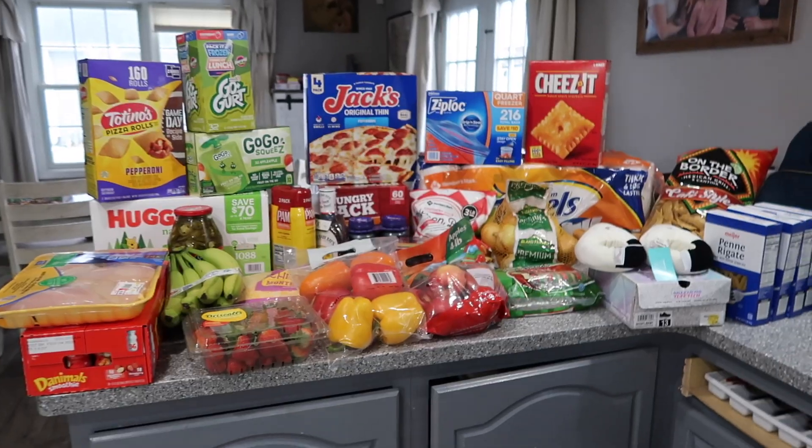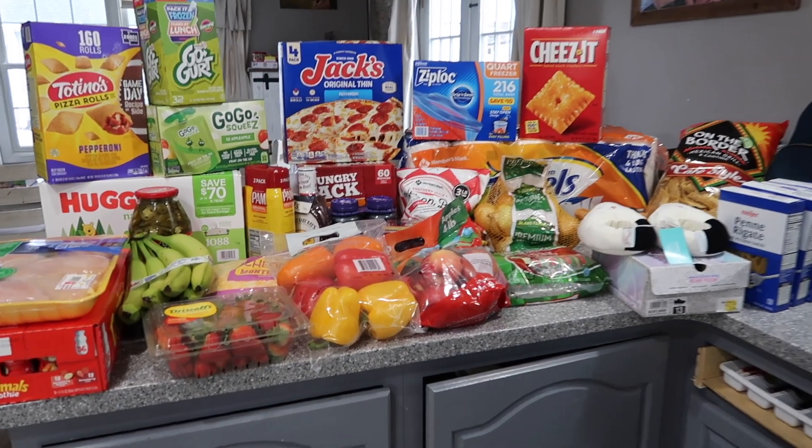Hey everyone, welcome back to my channel — welcome if you're new! My name is Jenna and I'm excited to share a Sam's Club and Meijer haul with you guys. Meijer is just a very small haul, but Sam's Club is a big one. We are a family of five, soon to be six anytime now, so I'm going to share what we got at Sam's Club and then the total at the end. Here's everything and I will explain as we go.